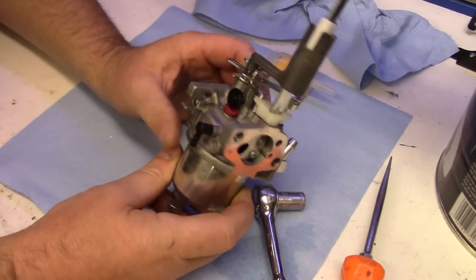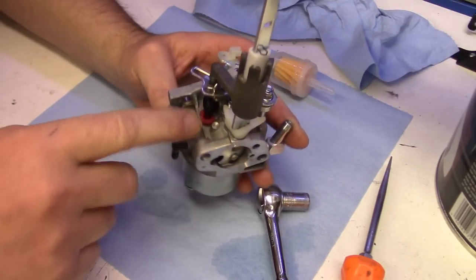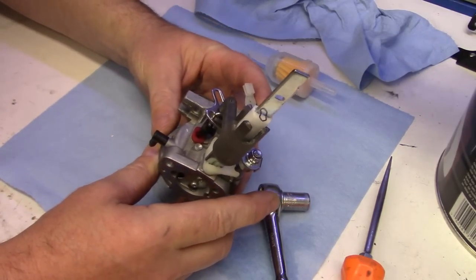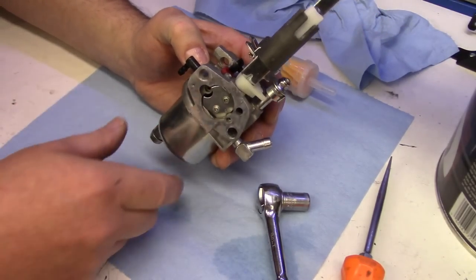As you can see, there are no adjustments on it — well, this is the idle speed adjustment. There is an idle speed — that's what the throttle arm rests against. But what we want to get into is what's inside the float bowl, and this is how you'd clean these out.